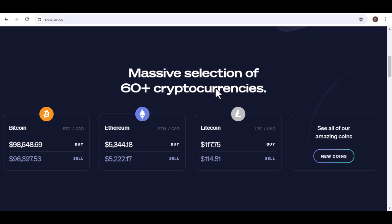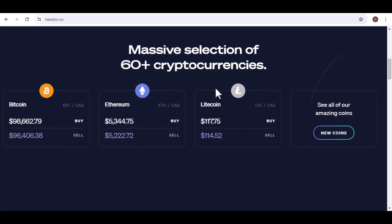Third-party vulnerabilities: if Newton relies on third-party services or software that are compromised, it could indirectly impact the security of user funds. Cryptocurrencies are also highly volatile, and sudden price fluctuations can lead to significant losses. While Newton itself isn't responsible for market volatility, it's important to be aware of this risk.